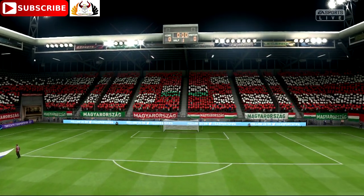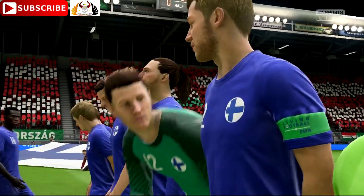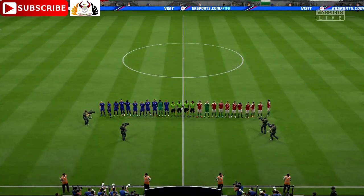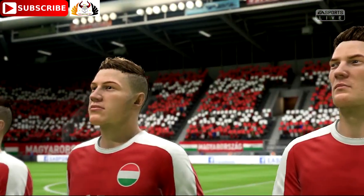Our featured match is Hungary today in action against Finland. It's an international fixture, and that will bring back memories for you and your England career, Alan. Well, it is a proud moment. You stand there, you sing along to the national anthem, and you just want to do yourself justice representing your country.